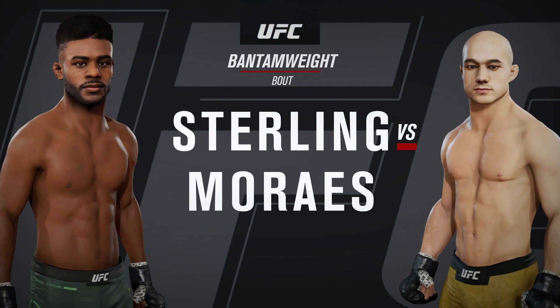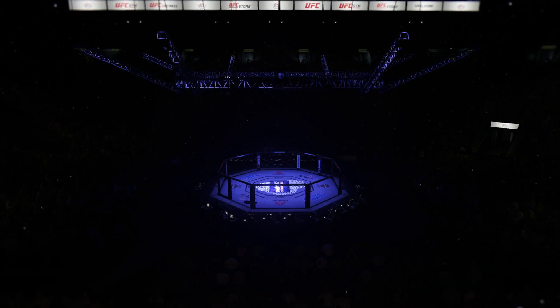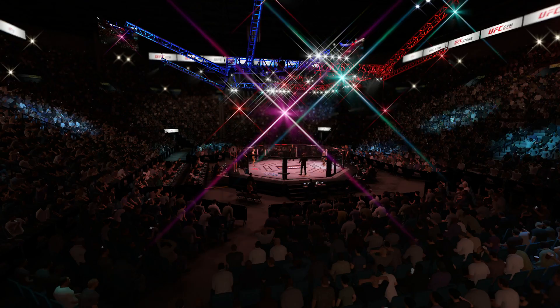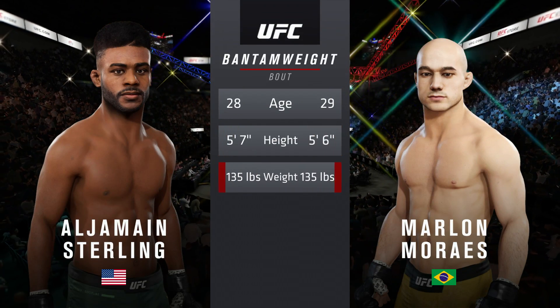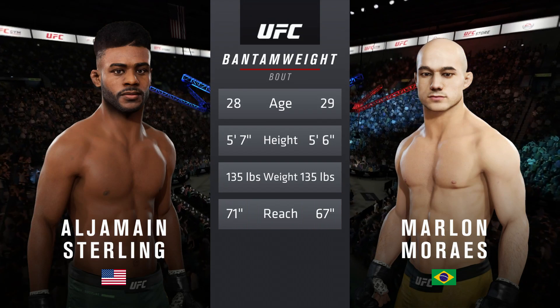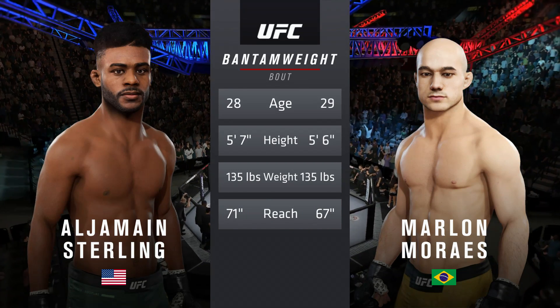Between Aljamain Sterling and Marlon Marais. Now our tale of the tape for this bantamweight scrap. These fighters are relatively close in age, just a year apart, with similar height and some differences in reach.